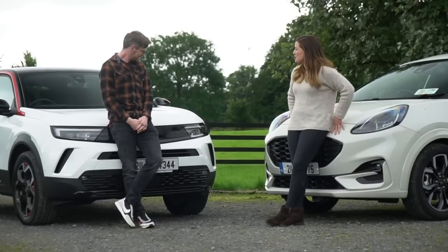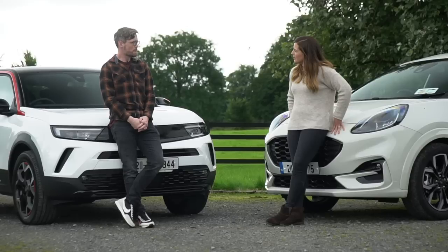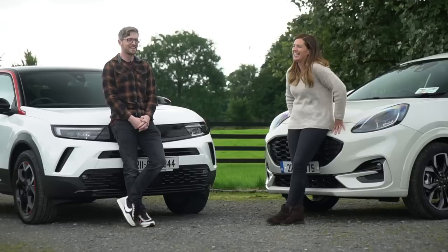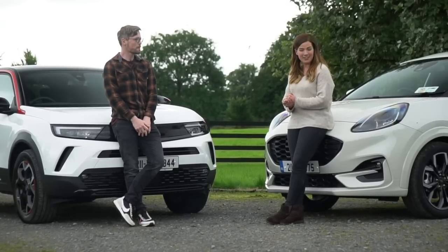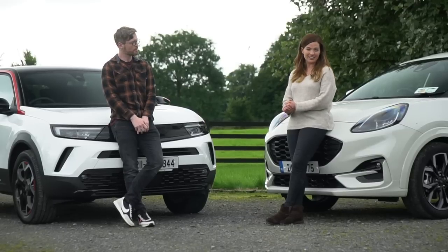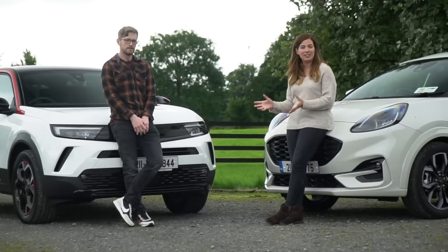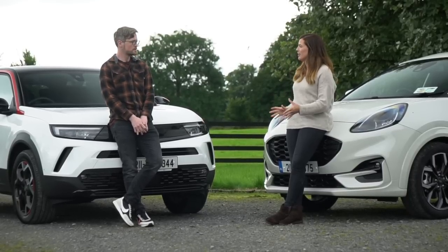Puma for me. I think Mokka for me — just. It would be great to get a bad car, wouldn't it? Someday — no one does bad cars anymore. Two more very good cars on the way next week, so if you'd like to check that out, please do make sure to subscribe, give us a like and share if you enjoyed this video, and join us back here next week for more deadly rivalry.